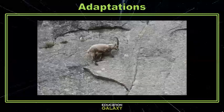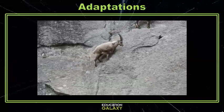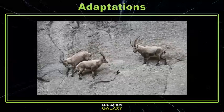Goats and sheep have even more specially adapted nails that allow them to climb steep and rocky mountainsides just with their hooves. All of the unique features an organism has are an adaptation that helps them survive.